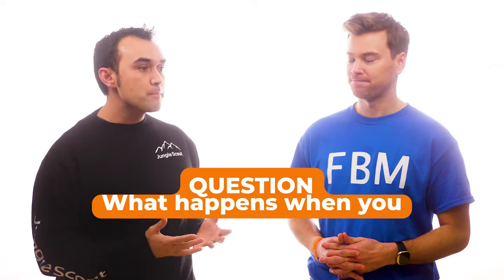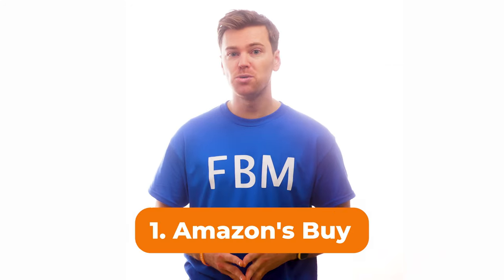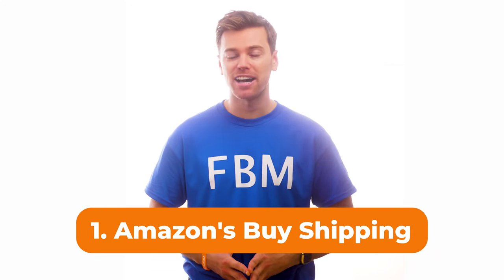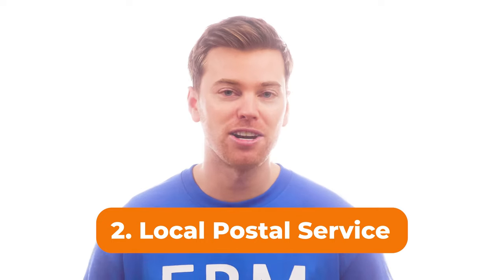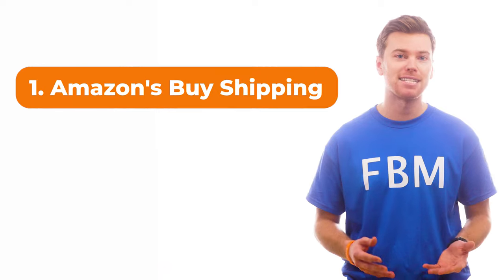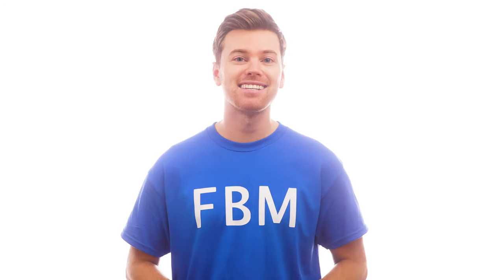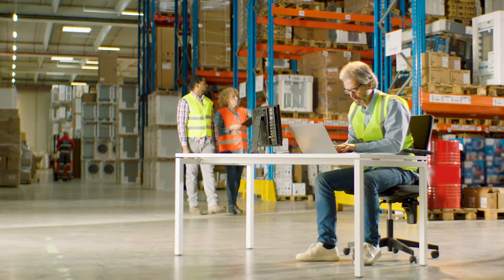What happens when you receive an FBM order? Well, there are actually two answers to this. First, you can ship your products using Amazon's Buy Shipping feature, which I'll be showing you how to do in just a moment. Or you could also just use your local postal service, just like you would with any other type of shipping. However, in my opinion, the best way is by using Amazon's Buy Shipping feature.